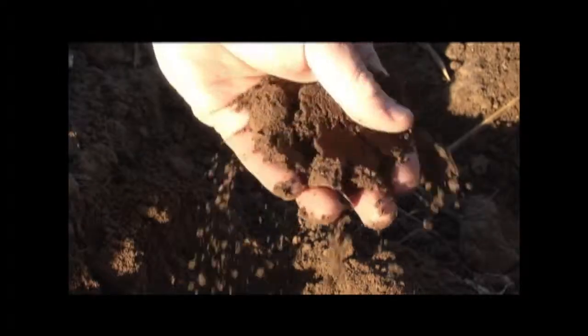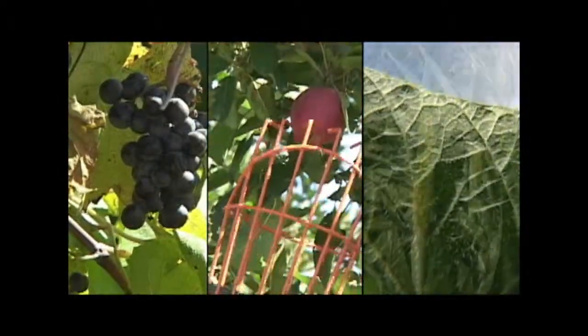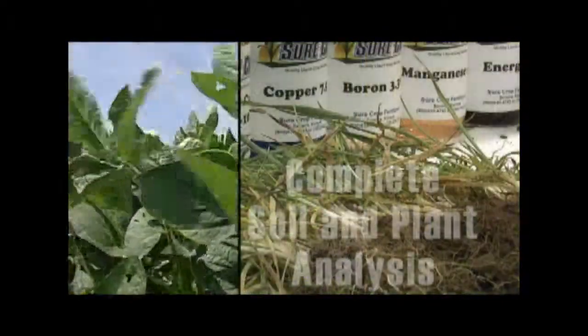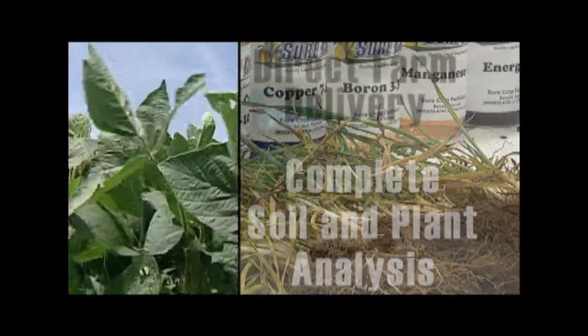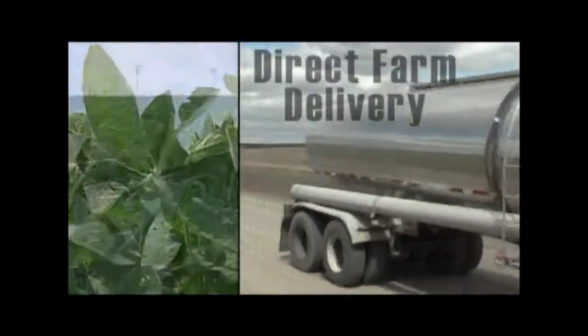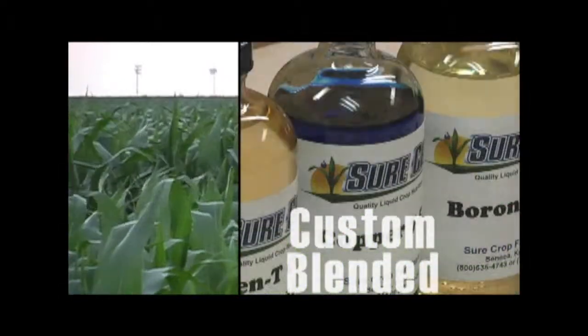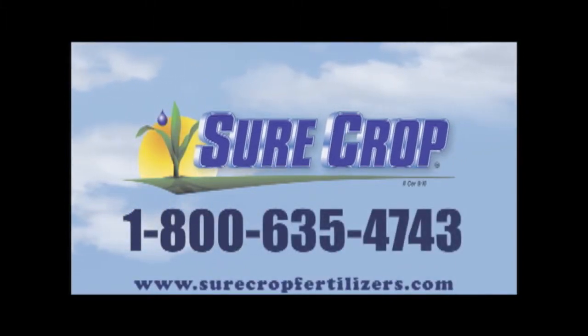Soil is the life of a farm. And for 25 years, SureCrop Liquid Crop Nutrition has helped growers produce abundant quality crops while preserving and improving the soils they steward. SureCrop offers complete soil and plant analysis with cropping recommendations, delivery direct to your on-farm storage, and quality crop nutrition custom blended for your field. Choose SureCrop for the assurance of excellence for your soil. Call today or visit their website for more information.